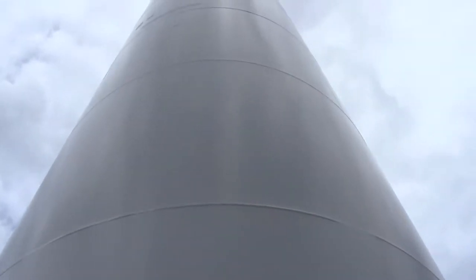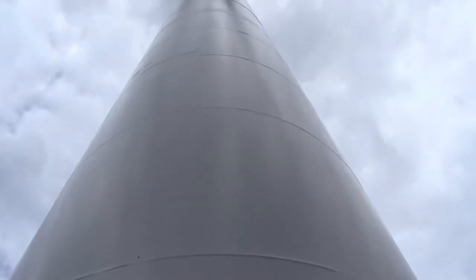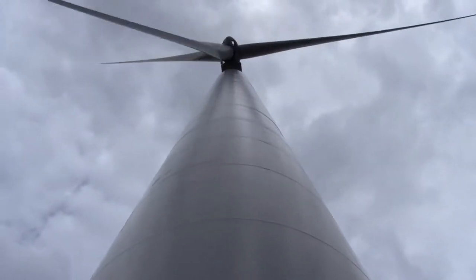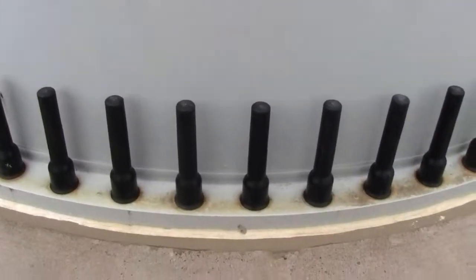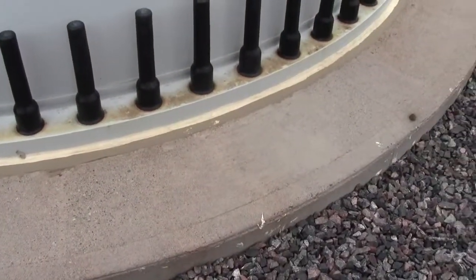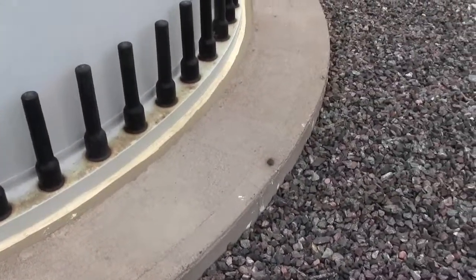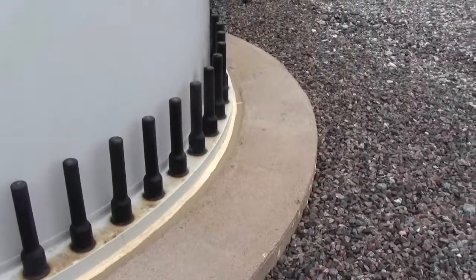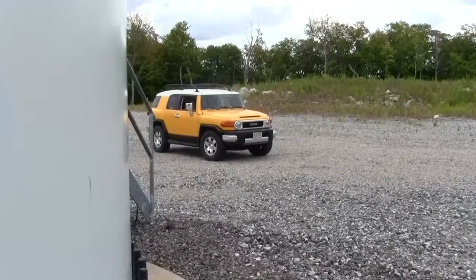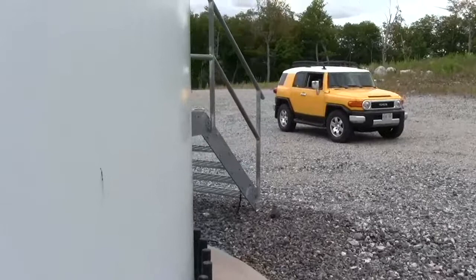Looking up at the turbine — my batteries are almost dead, hopefully I can get more of this. Looking way up there. And of course the very thick, heavy duty cement slab — lots of concrete, and that's not all green either. These only produce electricity when there's wind, which is about 30% of the time. Hydroelectric, in my view, is the ultimate clean energy.